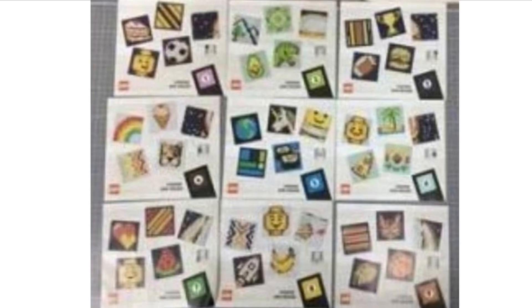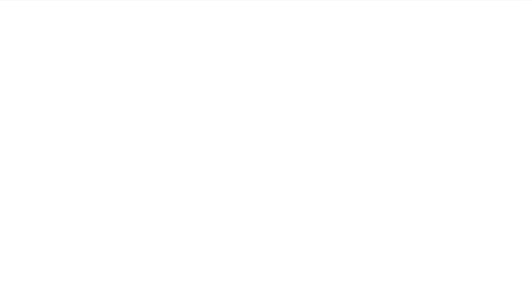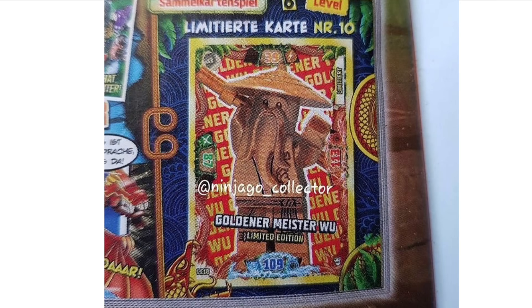Next up we have the brand new LEGO Ninjago magazine that has been revealed. You get two minifigures — Zane as well as Whiplash. I hope we're getting two minifigures in this magazine. You also get a gold card of Master Wu, which is quite nice. I don't think we've ever really seen anything like that before in these LEGO magazines, so it's a pretty unique idea.